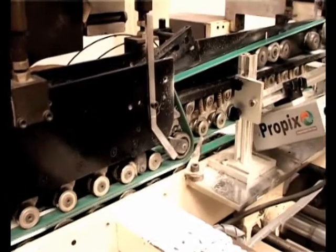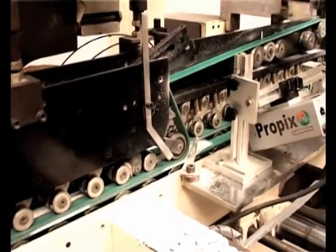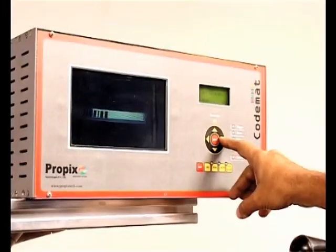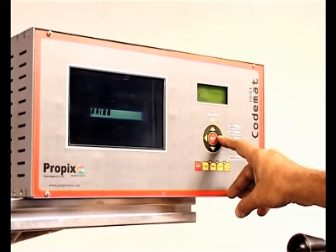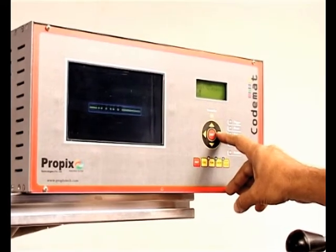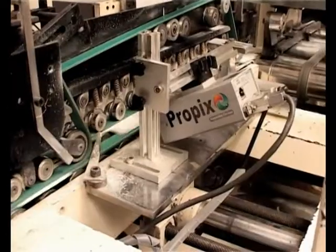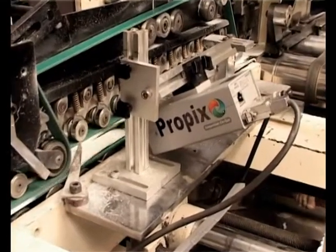An intelligent camera along with its interface is mounted on the Folder Gluer machine. As shown, the setting up of the image is extremely easy. The system is now ready for operation with the security shield of CodeMAT.